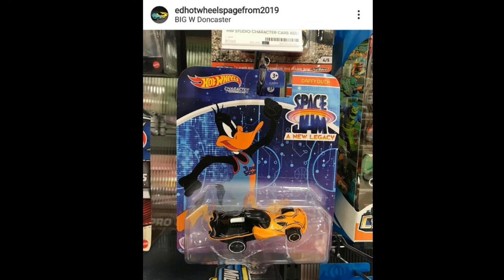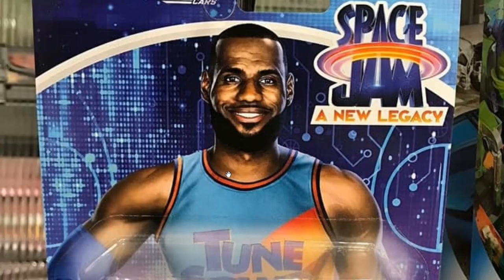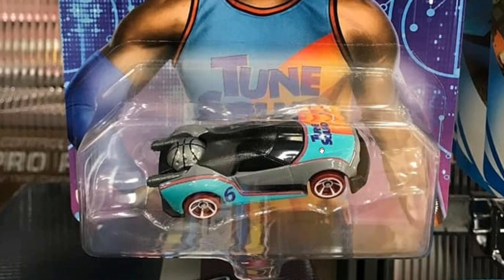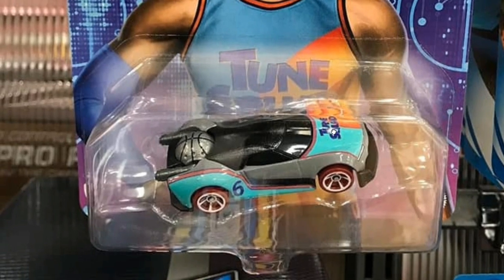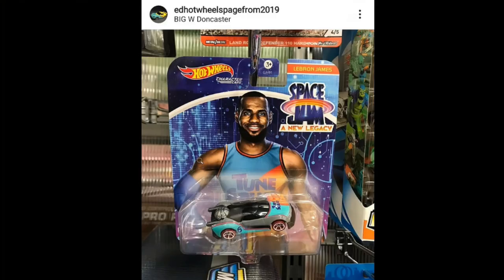I do collect other collectibles also — Nike has shoes and apparel for Space Jam, so I have the apparel and I'm still searching for the shoes. This will go well with that collection. Here is the LeBron James character car — looks pretty cool. The colorway kind of reminds me of a mix between the Memphis Grizzlies and Phoenix Suns colors. Fantastic artwork, love this a lot, just not really a fan of character cars in general.